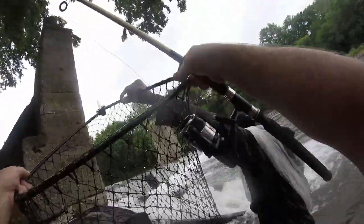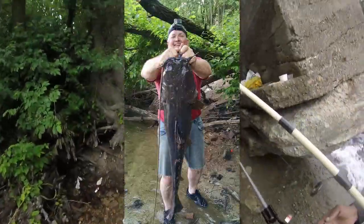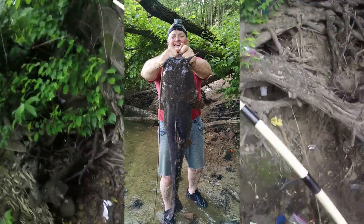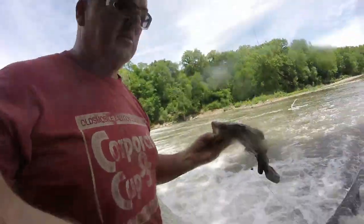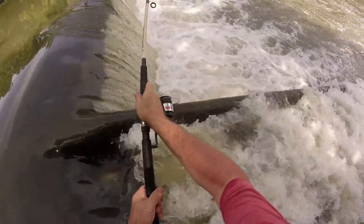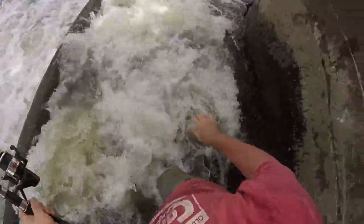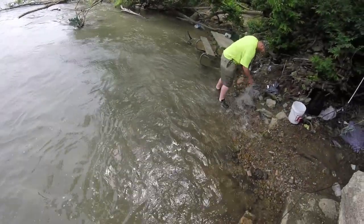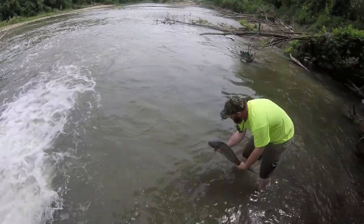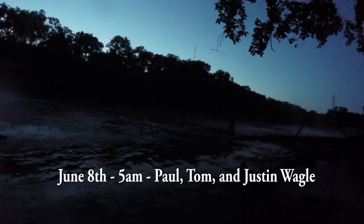Oh yeah! Oh baby! Alright, my dad got his big monster catfish and he's back for more. Oh yeah! Hey Tom! Holy cow! Nice! Justin's out there working and we're over here playing.